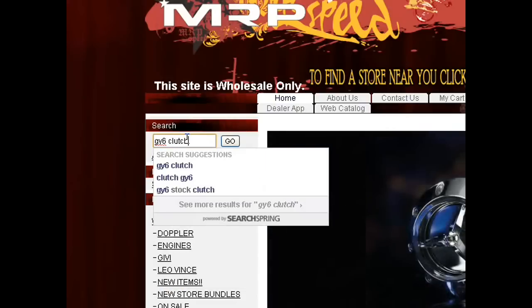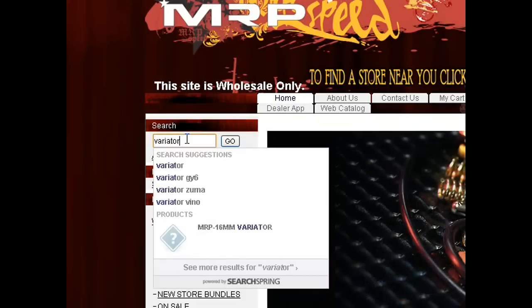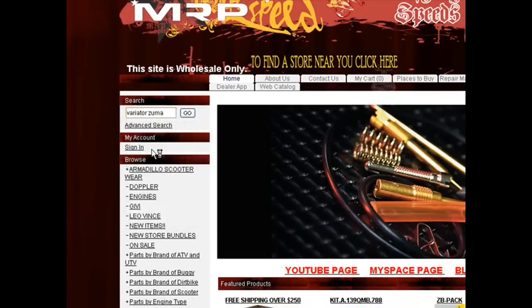If you don't make a spelling mistake like I just did, or you can just type in, let's say, variator — and you get some suggestions of some of the more popular variators.